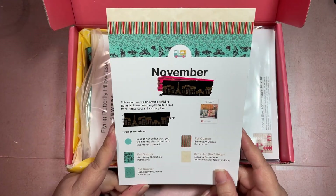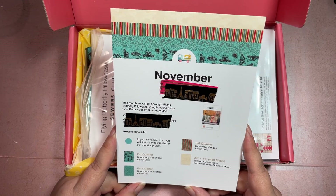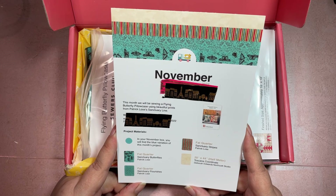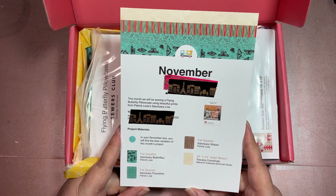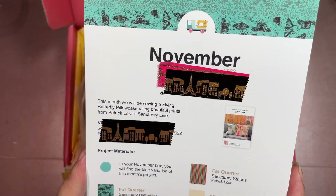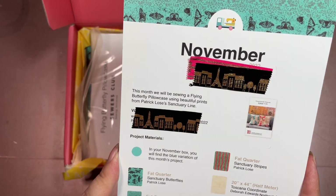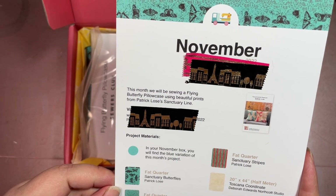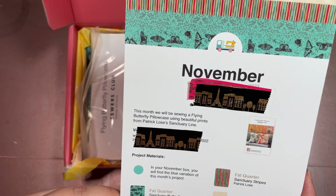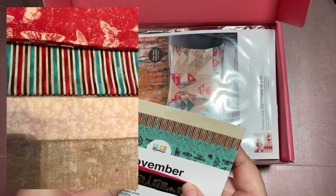All right, November! This month we will be sewing a Flying Butterfly Pillowcase using beautiful prints from Patrick Lose's Sanctuary line. It looks like I got the blue variation of this month's project, which is cool. It looks like there's a blue and a pink variation — I'll have to ask my mother-in-law, who told me she got her box today.